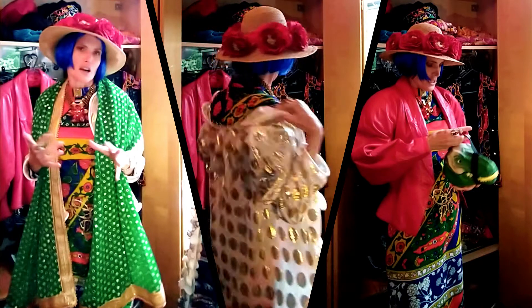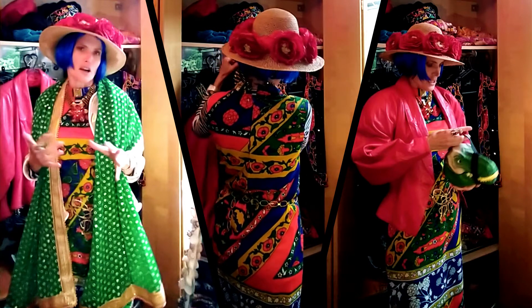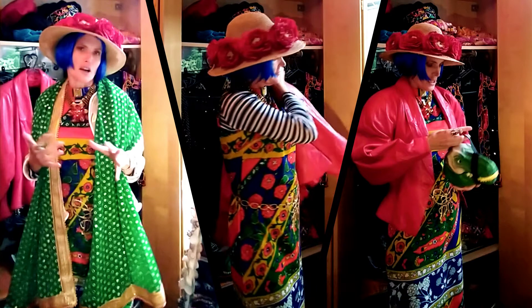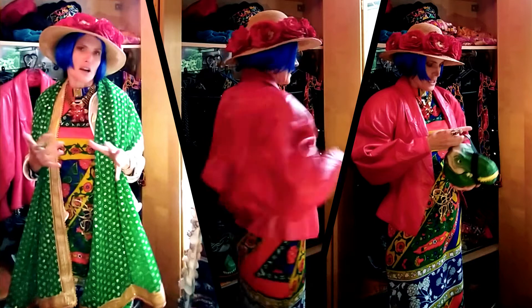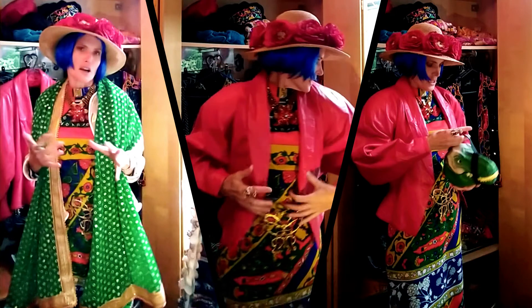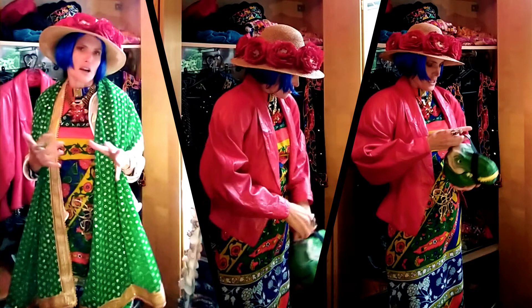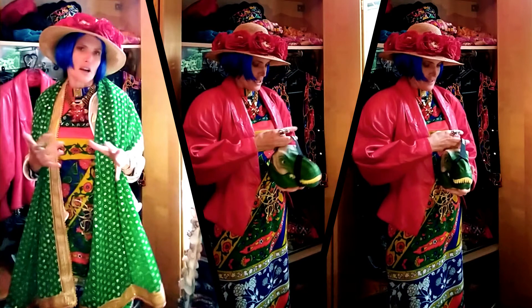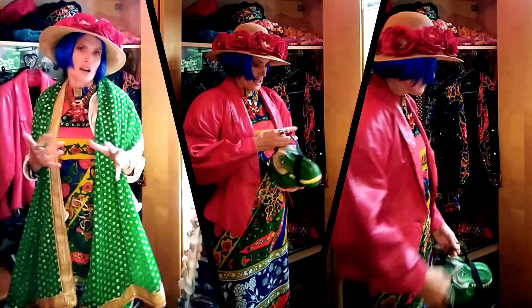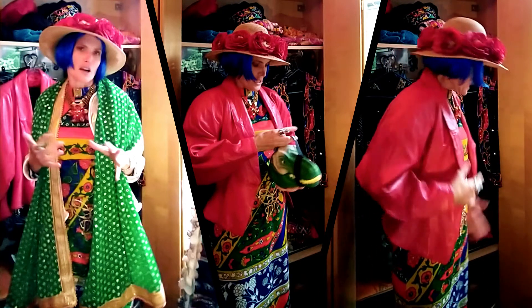I also like to wear it with an 80s leather jacket. I really like the design and the cap at the back — it's just really nice. And of course I tend to add this little handbag in the shape of a dinosaur, which looks quite cute.